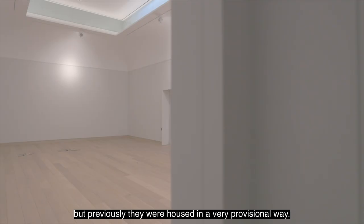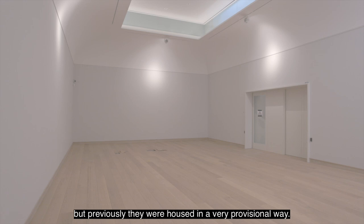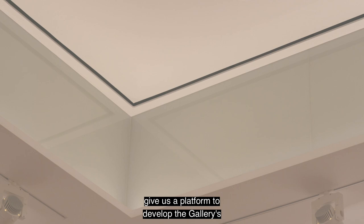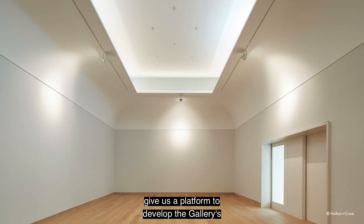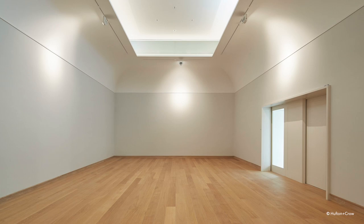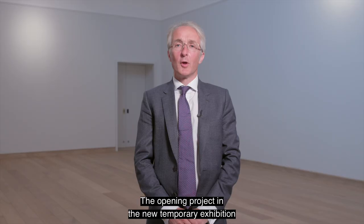Temporary exhibitions are a very important part of what the Courtauld Gallery does, but previously they were housed in a very provisional way. These beautiful spaces for the first time give us a platform to develop the Gallery's distinctive programme of research-led shows at a very high level of quality.